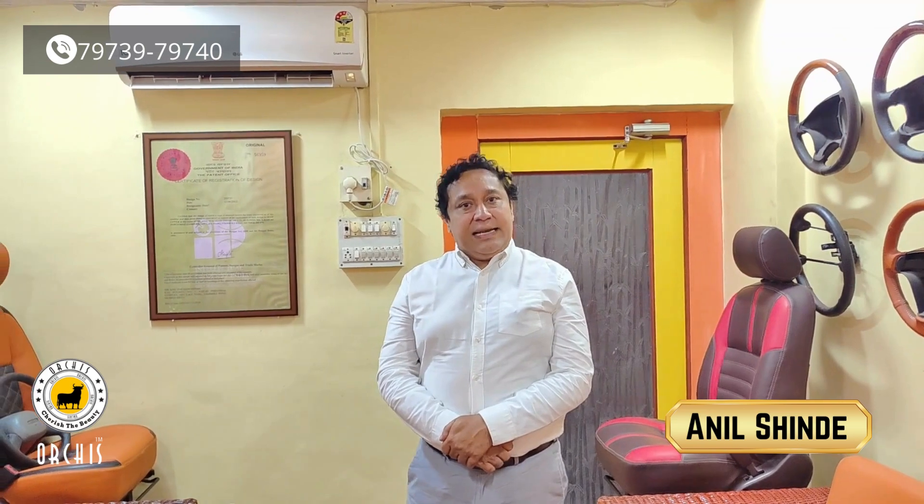Hi, my name is Sanjay. I welcome you to Orchis. Today we have a Ford EcoSport. We have a seat cover, door patch, and a genuine Italian leather wrap steering.